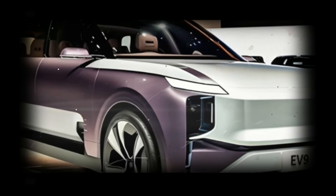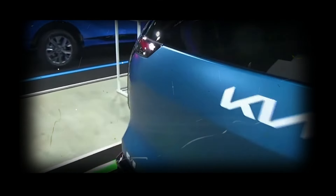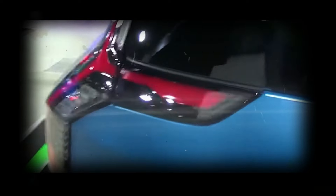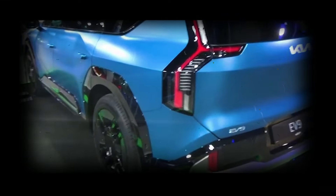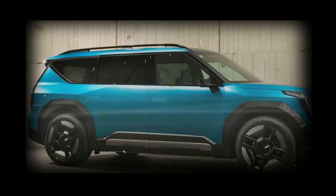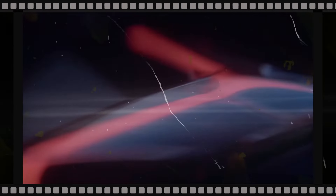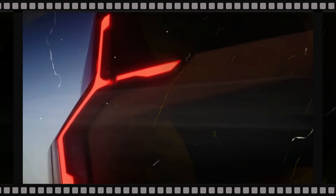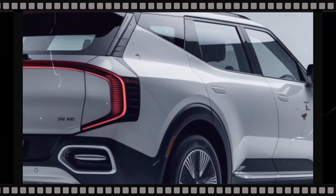KIA has been tight-lipped about the performance variant, but the current EV9 GT Line has a dual-motor all-wheel drive system with a combined output of 379 horsepower (283 kW / 384 PS) and 516 lb-ft (699 Nm) of torque. This allows the crossover to accelerate from 0 to 60 mph (0 to 96 km/h) in five seconds flat, before hitting a top speed of 124 mph (200 km/h).